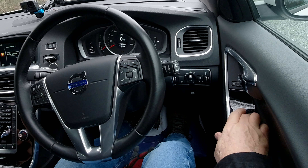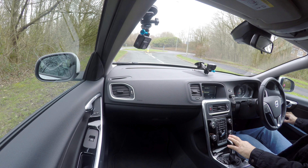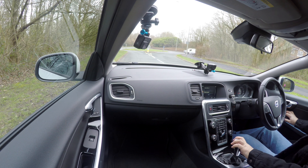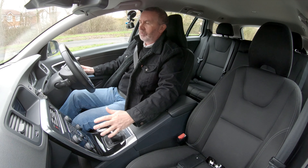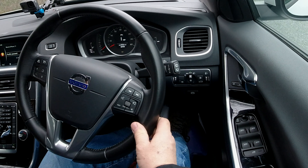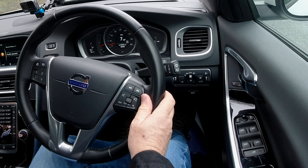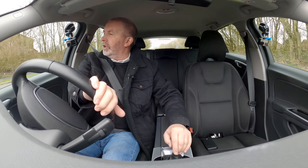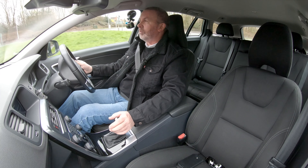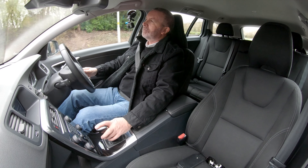Get the electric door mirrors sorted and just check that they're working — yep, that's fine. We've got an electric handbrake. I've got my seat belt on, put it in gear — yeah, it's gone off on its own without having to knock it off. Such good cars, Volvos.